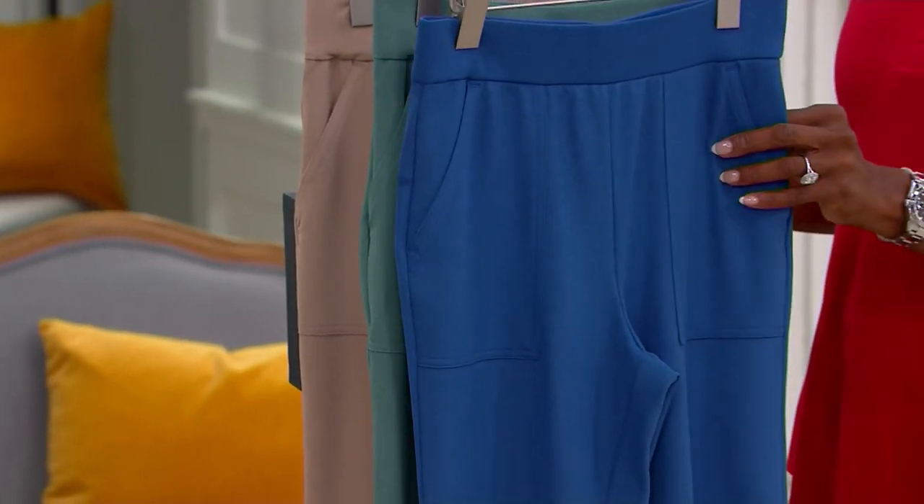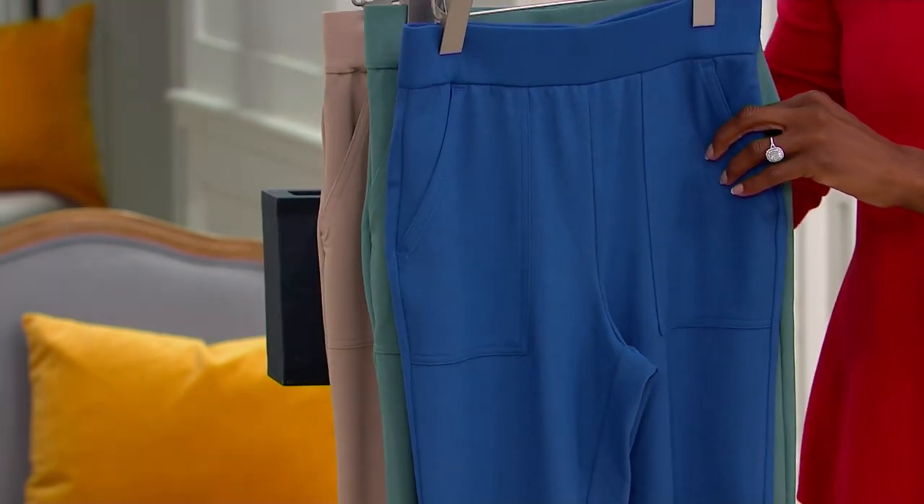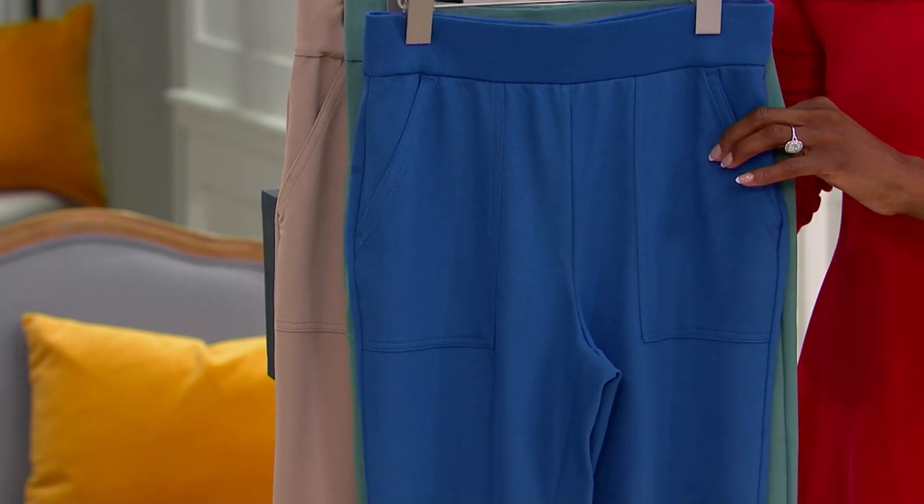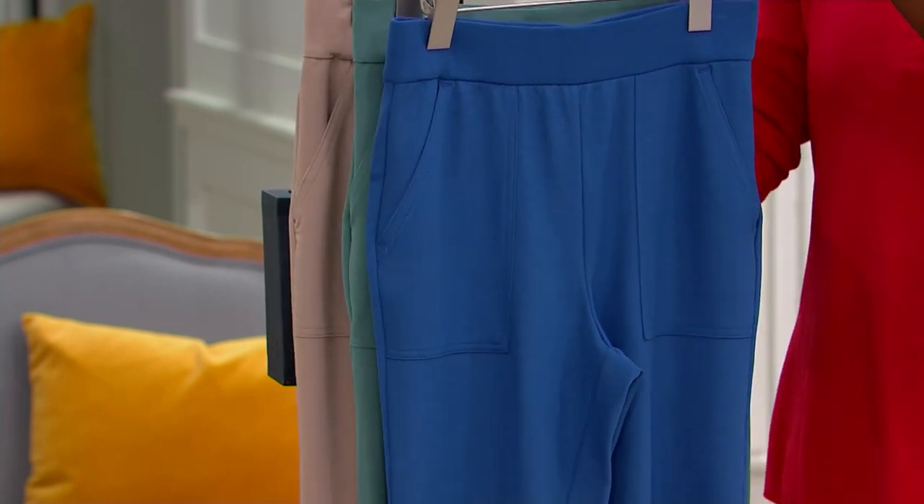Of course, it's available in extra extra small through 5X. And Isaac is also giving us three lengths: regular, petite, and tall. Your first color: evening blue.